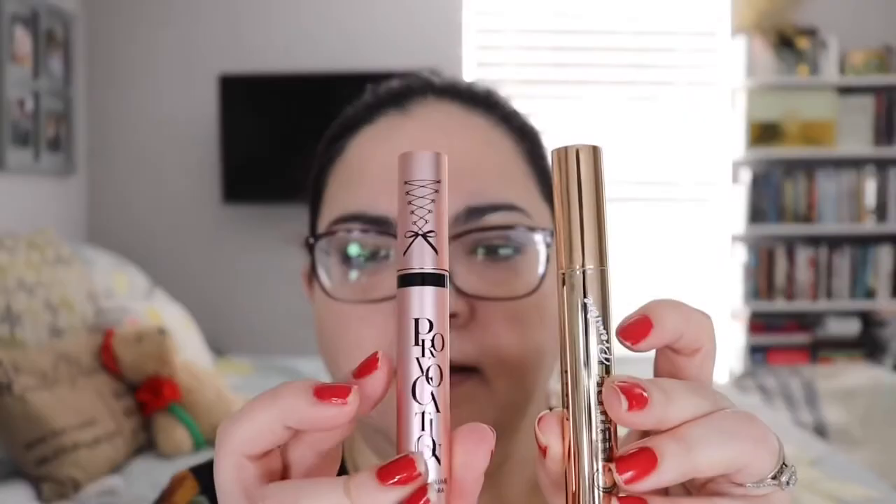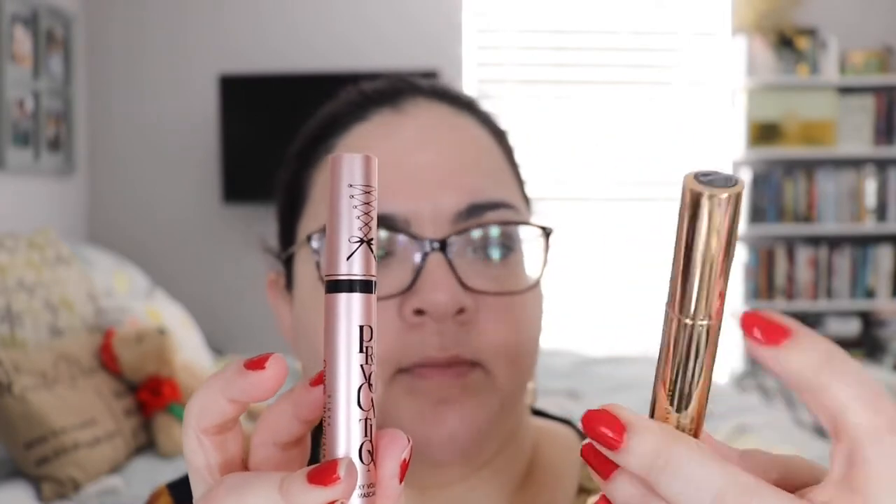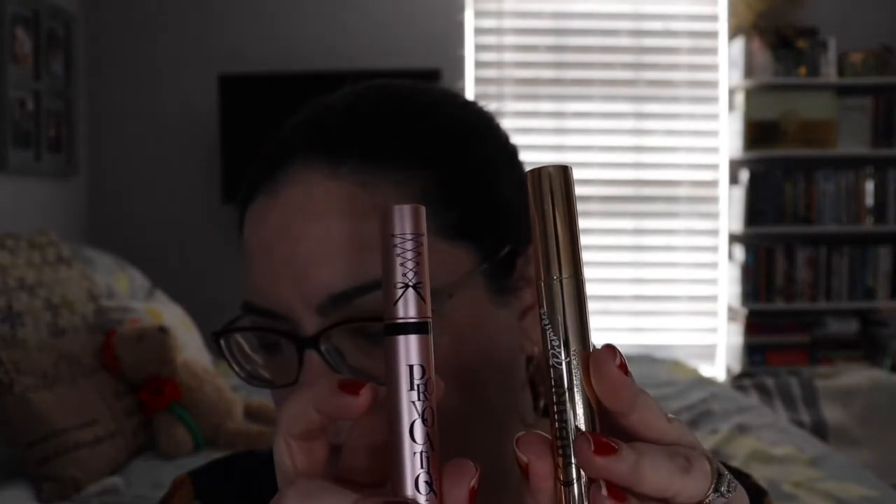Here is what the packaging looks like — very pretty. This is Provocation and this is Cabaret Premiere. I'm going to be wearing them for about 10 hours, so it'll be nice to see how they perform at the end of a long day of work. I have my makeup on already, so I'm going to use Provocation on the right side and Cabaret on the left side.